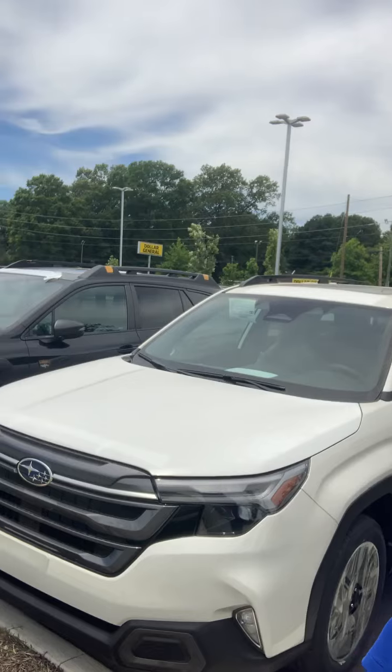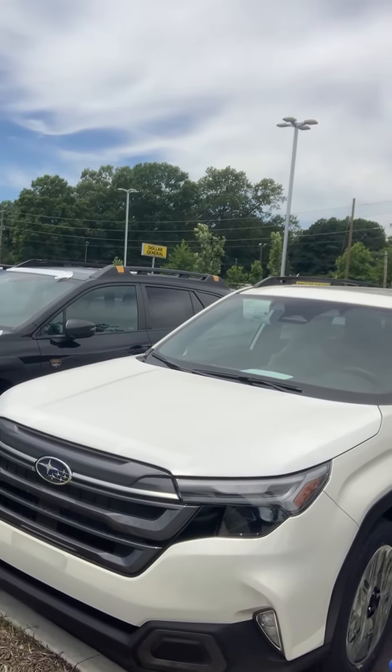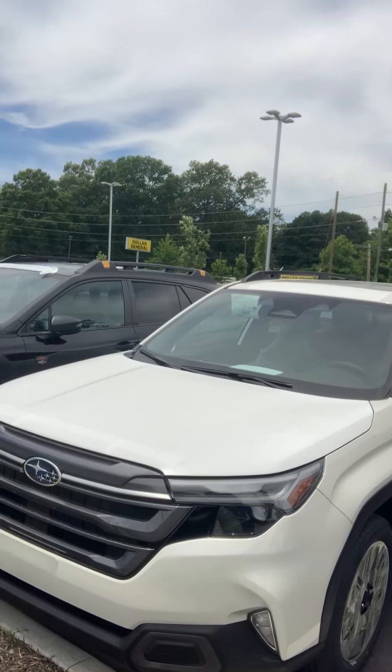Every one of us likes to have a new design, don't we? Wish I could — at 56 years old, that'd be great. Anyway, I can't do that to the old body, but I can do something to this. This is the new 2025 Subaru Forester Limited Package.